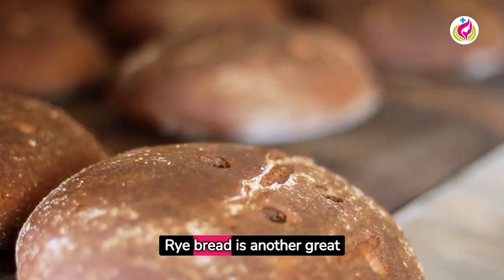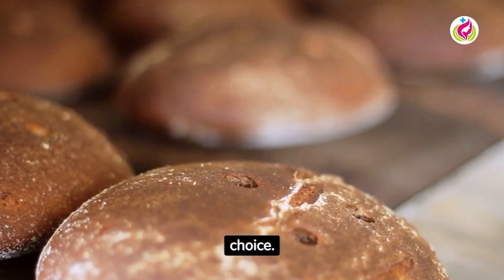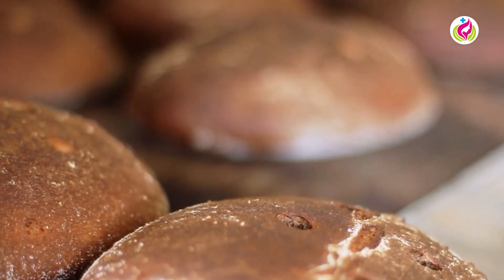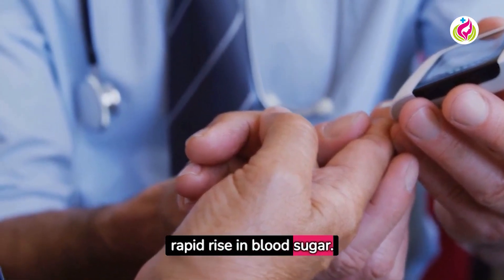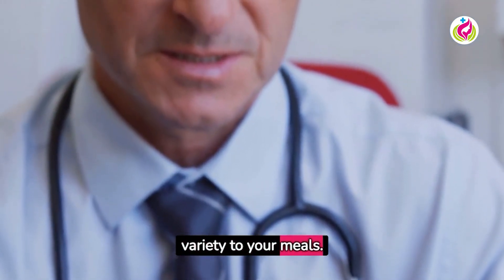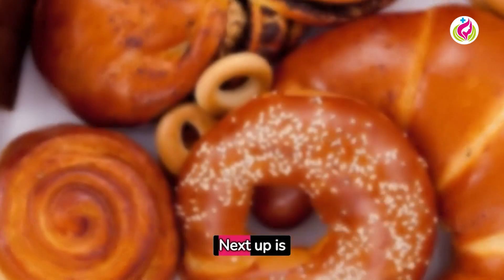Rye bread is another great choice. It has a lower glycemic index than wheat bread, meaning it will not cause a rapid rise in blood sugar. Plus, it's a tasty way to add variety to your meals.